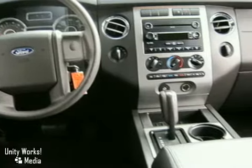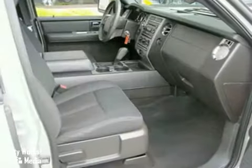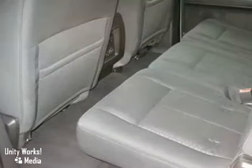It comes with power everything, third row seating, rear air conditioning, and running boards. It also has alloy wheels, a roof rack, and the towing package.